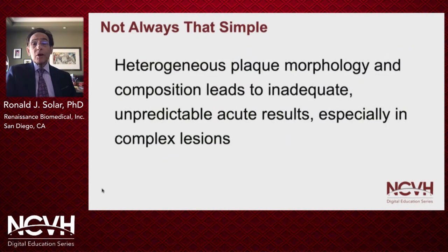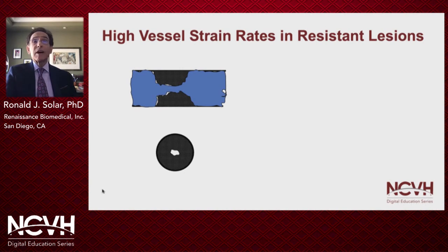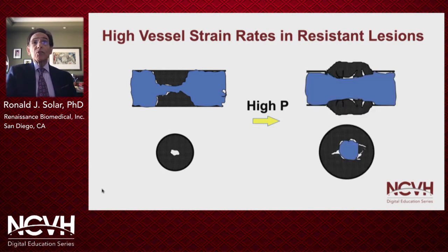However, in peripheral arterial disease, plaque morphology and composition are quite heterogeneous, and this often leads to inadequate and unpredictable acute angioplasty results, especially in complex lesion morphologies. With hard, fibrotic, or calcified plaque, the balloon is prevented from expanding the vessel. Applying more and more pressure, the plaque finally cracks at very high pressure, but the balloon immediately goes to its full size, and the vessel stretches very rapidly — like an explosion — and this very high strain rate often results in dissection and excessive vascular injury.